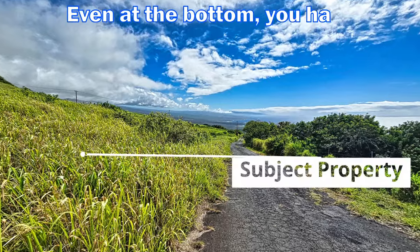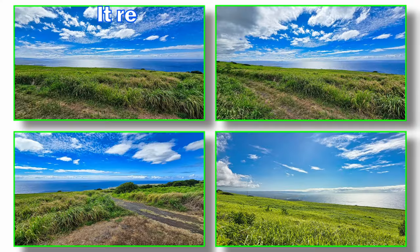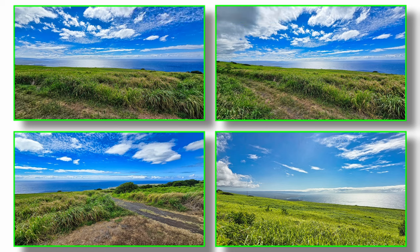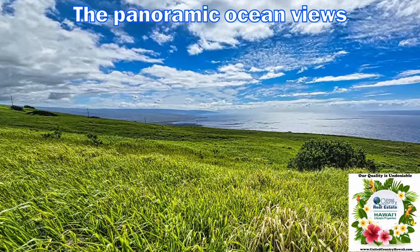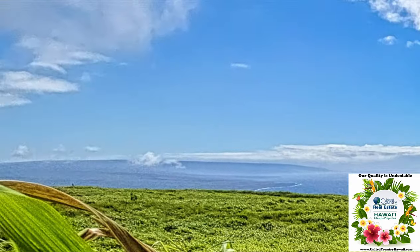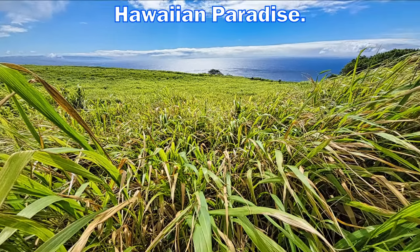Even at the bottom, you have amazing ocean views. It really doesn't matter where you stand — the views are phenomenal in every direction. I really like the lay of the land and the gentle slope. The panoramic ocean views here are a rare find. So come check out this property today and own your own slice of Hawaiian paradise.